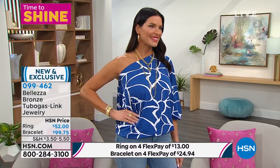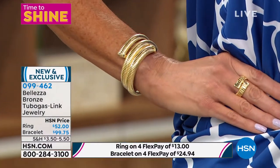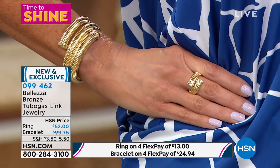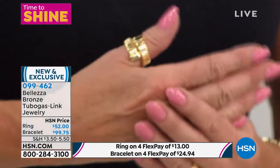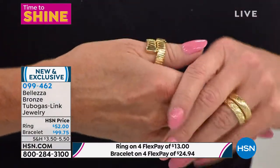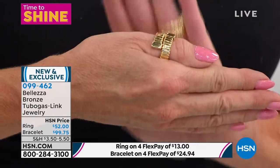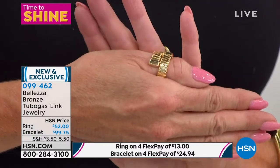I just put it on my index finger, middle finger, and ring finger — it fits all of them. I put it on my thumb too — that's really cool and very on trend right now. Decorate all of your fingers! With flex pay, the ring is $13 and the bracelet is $24 to get home.